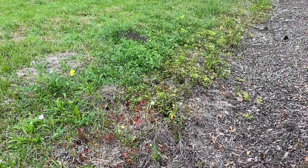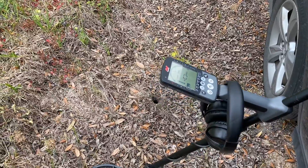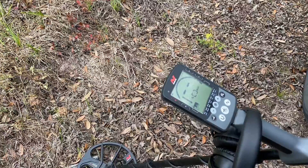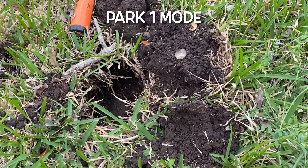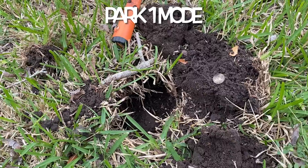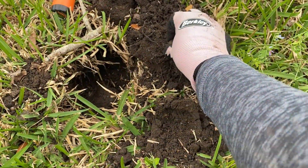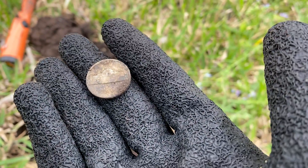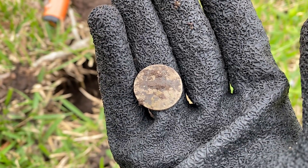I just arrived at my location. I have the Equinox with me. I'm not sure if I'm going to hunt in Park One or Field One mode, but I'm going to get started. First signal was a copper penny ringing up at like 24 to 25. The second signal was a War Nickel ringing up as a 20. Looks like it has an S mint mark. I'm not sure of the date — I'll have to check that later.